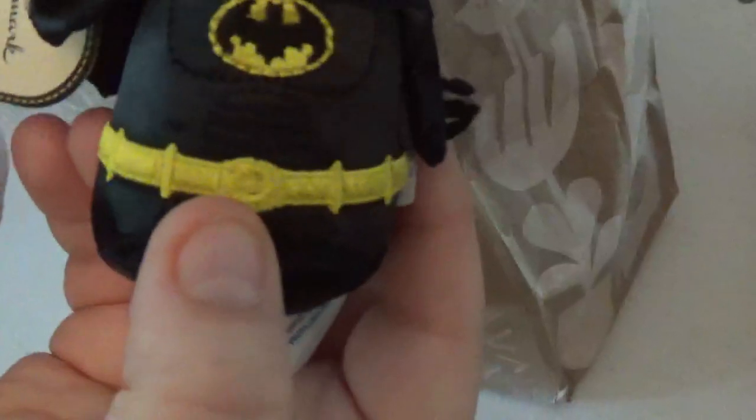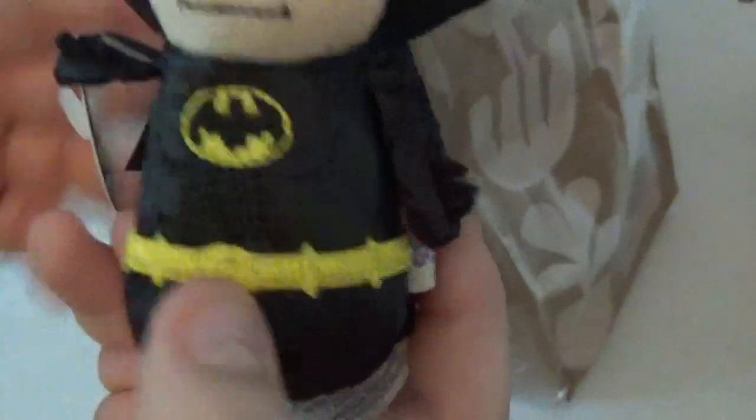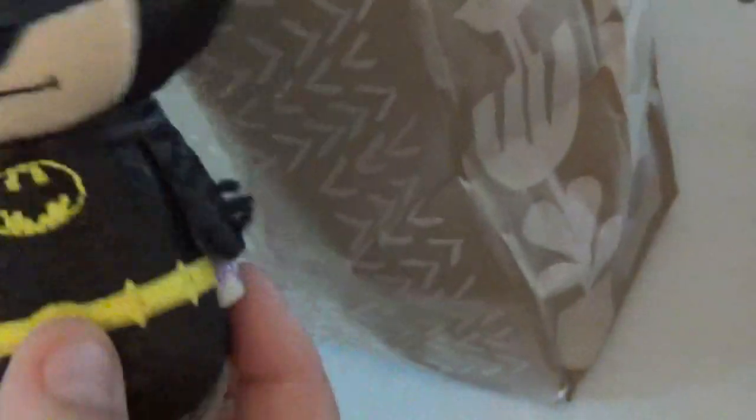I'm going to pull out some stuff. I got a Batman 1989 Itty Bitty, and he was $7.99.